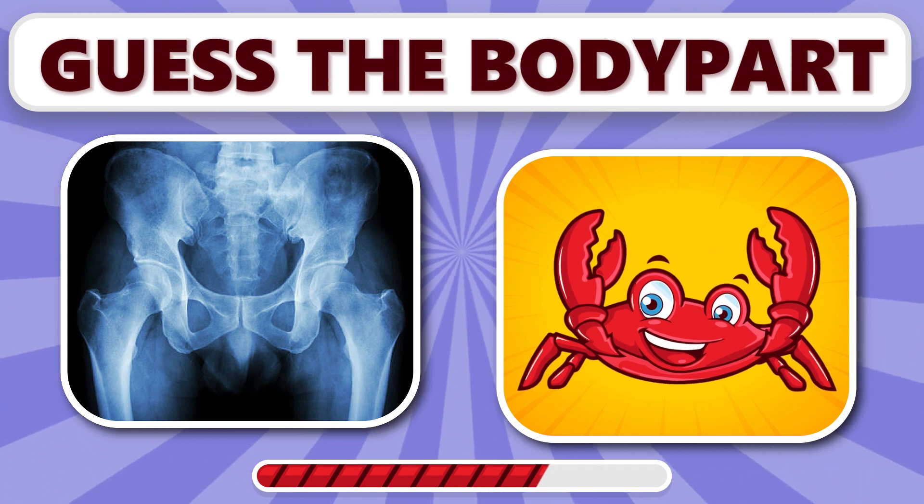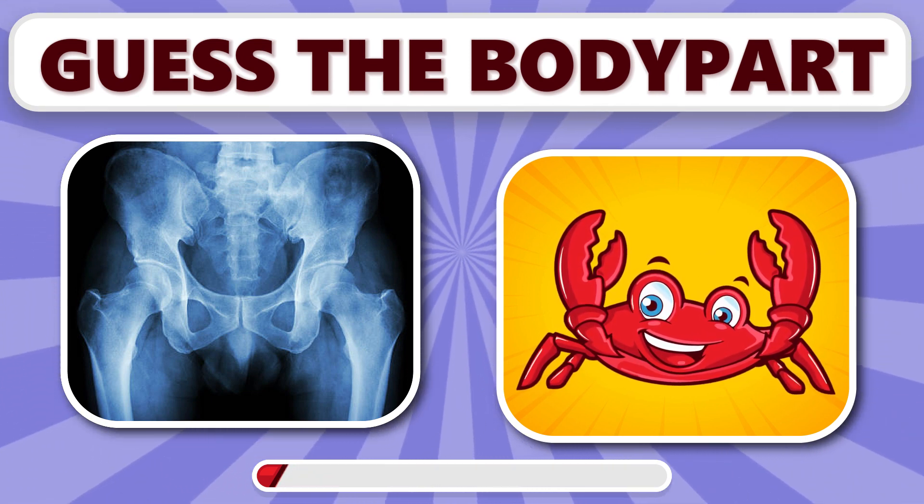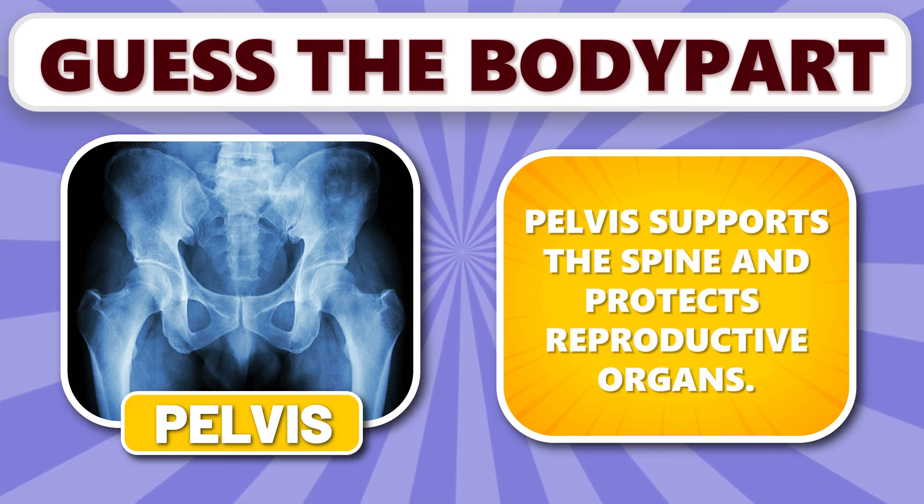What about this one? It's pelvis. Pelvis supports the spine and protects reproductive organs.